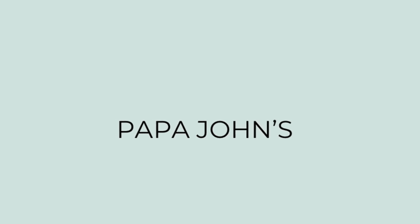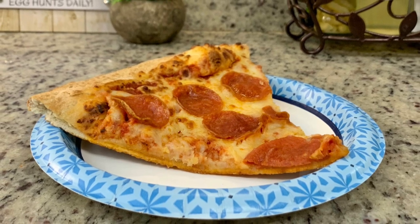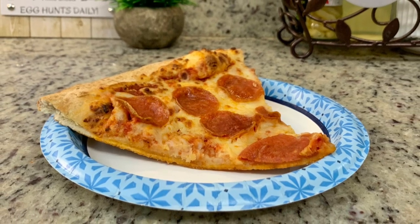For dinner the next night we ordered Papa John's. We had a coupon for a free large pizza so we used it and got a pepperoni pizza. I forgot to take a picture of the whole pizza, but that was dinner that night.